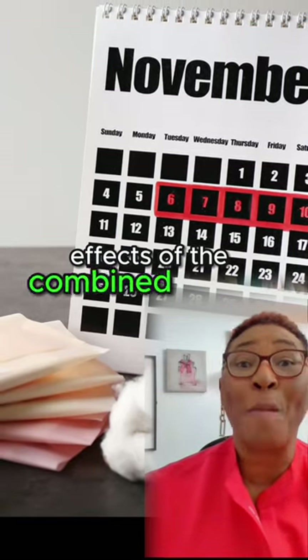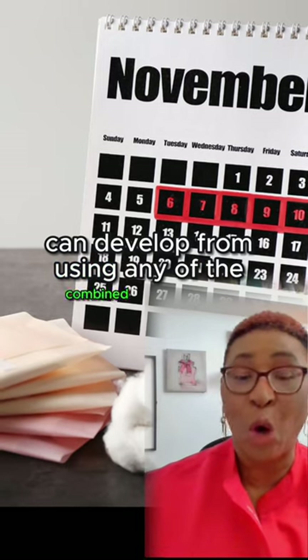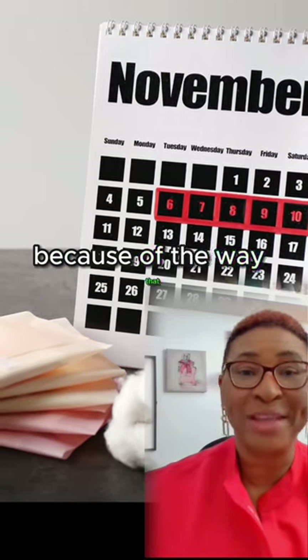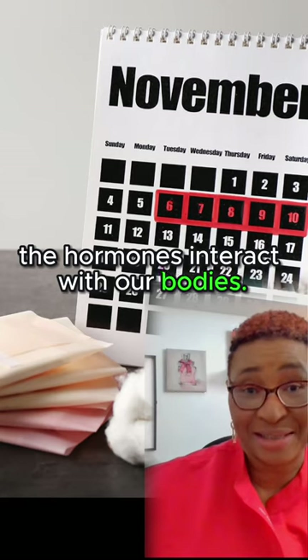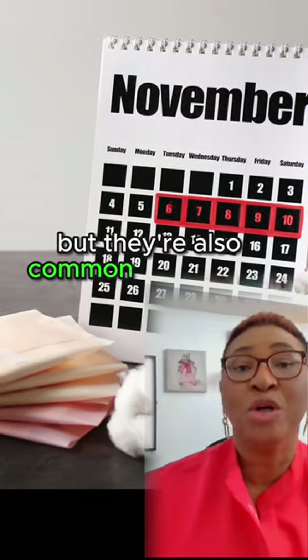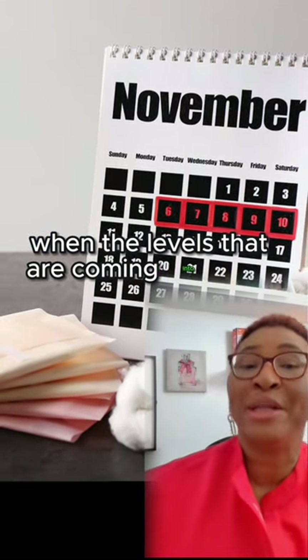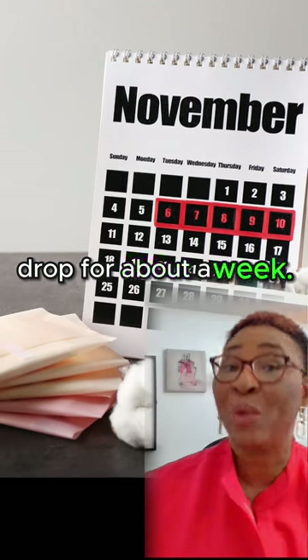Let's talk about the side effects of the combined method. Several side effects can develop from using any of the combined methods because of the way that the hormones interact with our bodies. These side effects can happen at any time, but they're also common during that hormone-free period when the levels coming into your body drop for about a week.